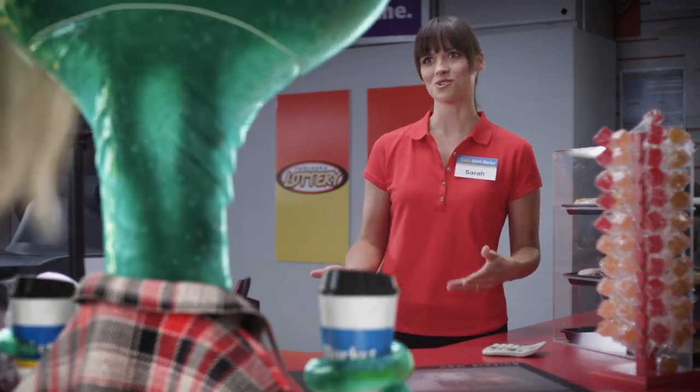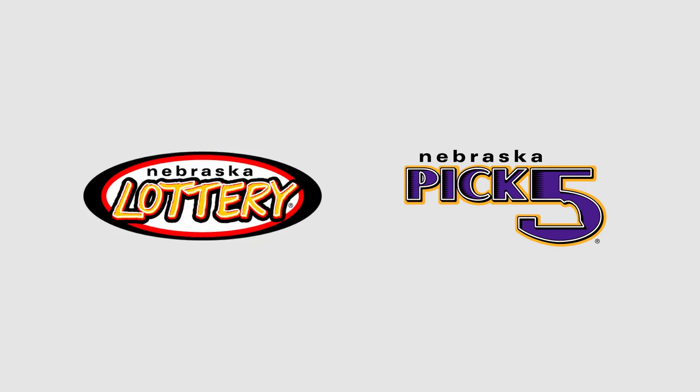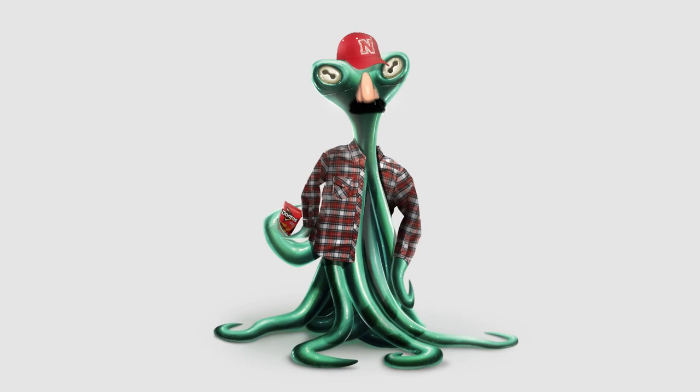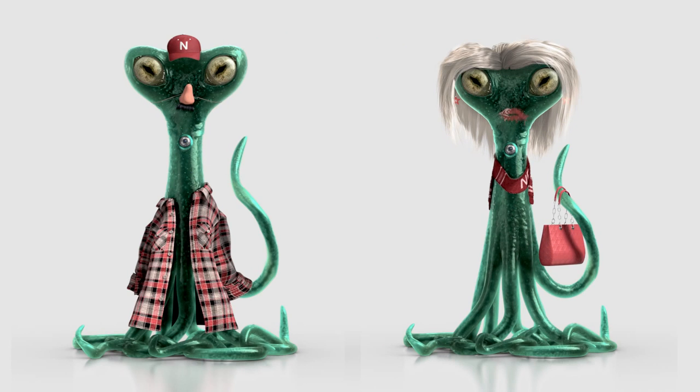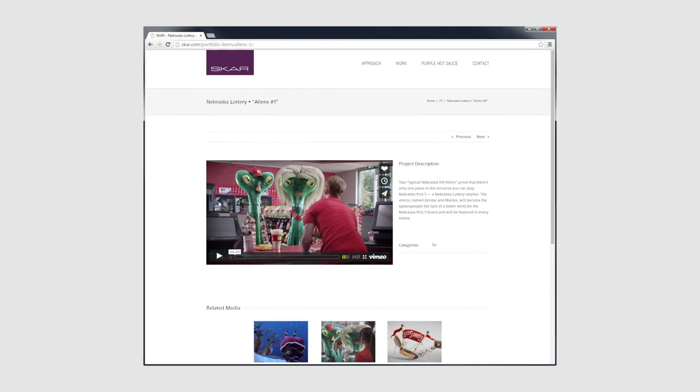In the end, both the lottery and the agency were thrilled with the outcome and the turnaround for the project. The TV commercials were so popular with consumers that the Nebraska Lottery used the characters Vendar and Marlax in several other promotions. According to the agency, the process was the most fun they had on a project in years.